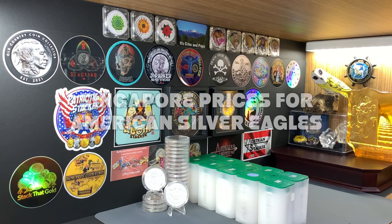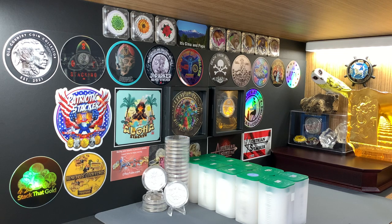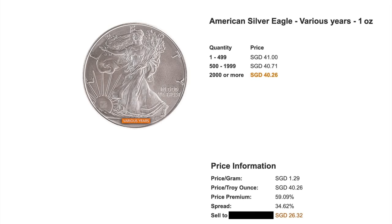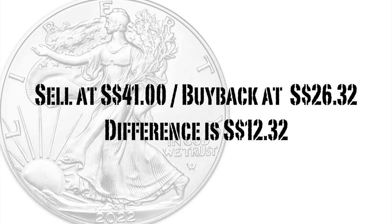Let's move on now to take a look at the current prices for American Silver Eagles offered by bullion dealers here in Singapore. I picked the prices from three major bullion dealers — I have not included their names in this video — and I picked the lowest price Eagles that they have in their listings. The first listing is for American Silver Eagles, one ounce in various years. I picked the price of $41, because most stackers will be buying in tubes and not in monster boxes. The buyback offered by this bullion dealer is $26.32. Based on those prices, the premium that you can expect to pay for each Eagle is $12.32.